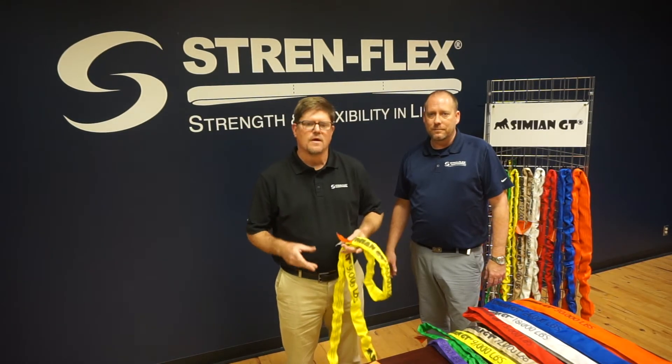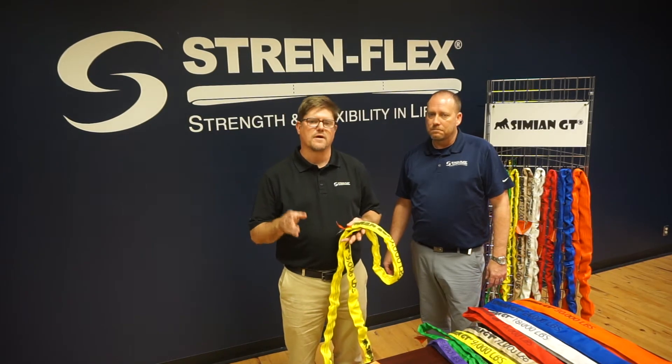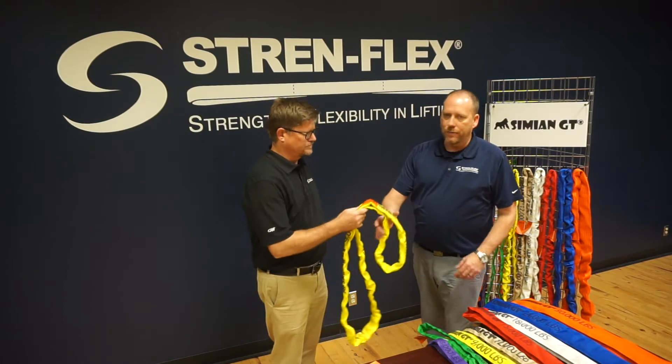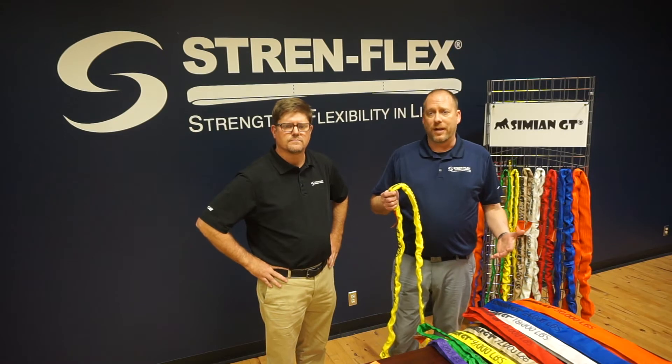And three, improved safety. Built-in capacity recognition features give the user four points of capacity identification. Sure, Roddy. First of all, our color coding complies with all WSTDA recommended standards.